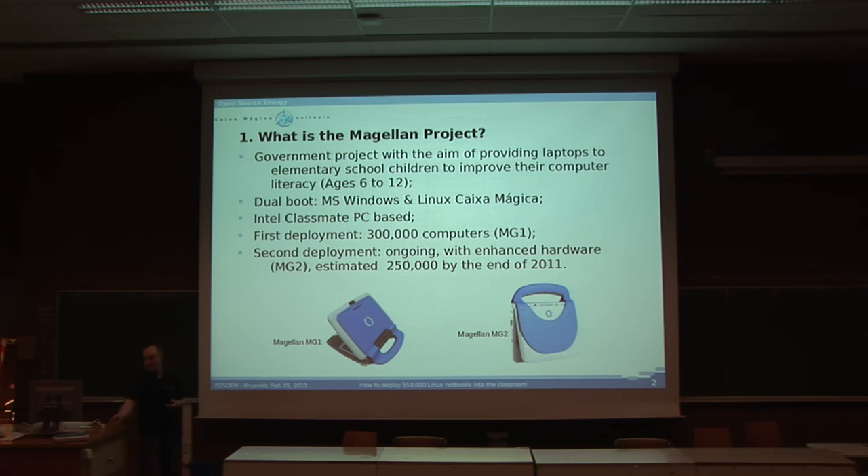It is an Intel Classmate PC based — this one. It had a first deployment of 300,000 computers based on older hardware, the Magellan MG1. And until the end of this year, there will be another 250,000 deployments.